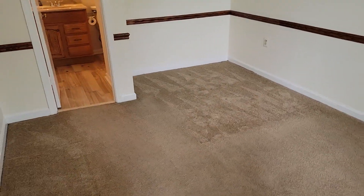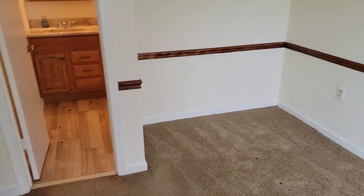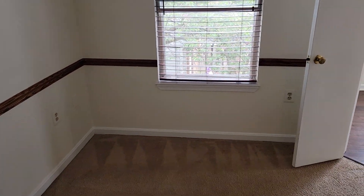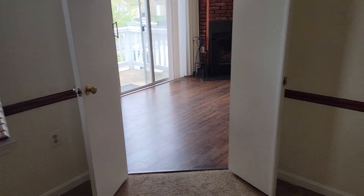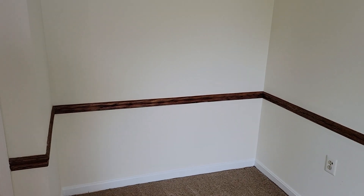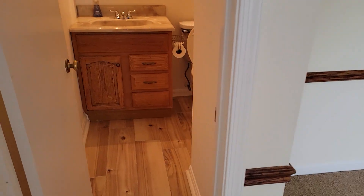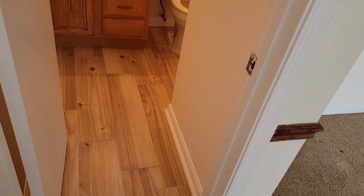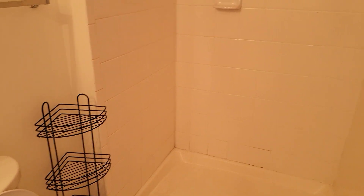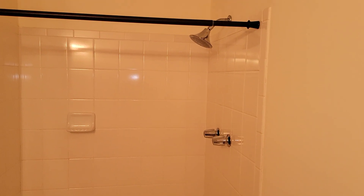There is one bedroom and one bath on this level. It is a bedroom, though there isn't a closet in this room — you'd have room for a wardrobe or something there. Tile in the bathroom, and tile surround on the shower.